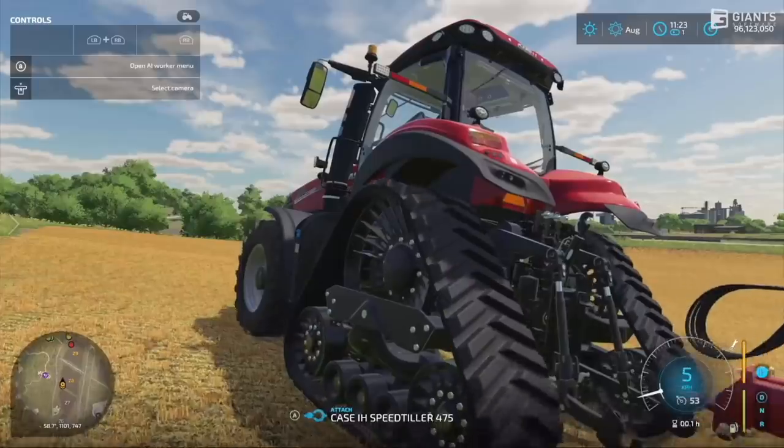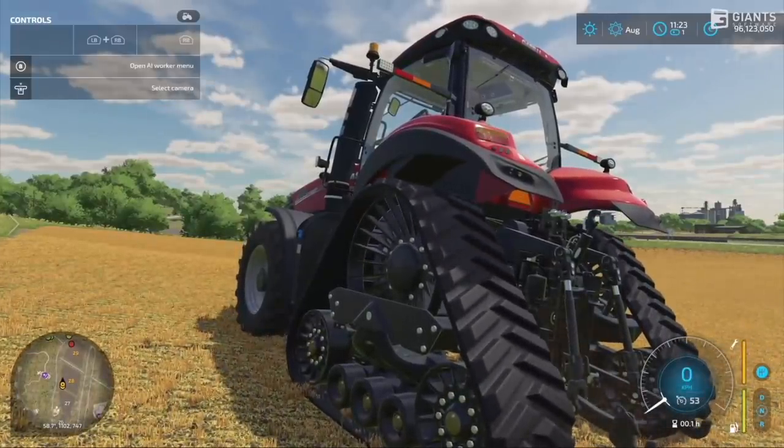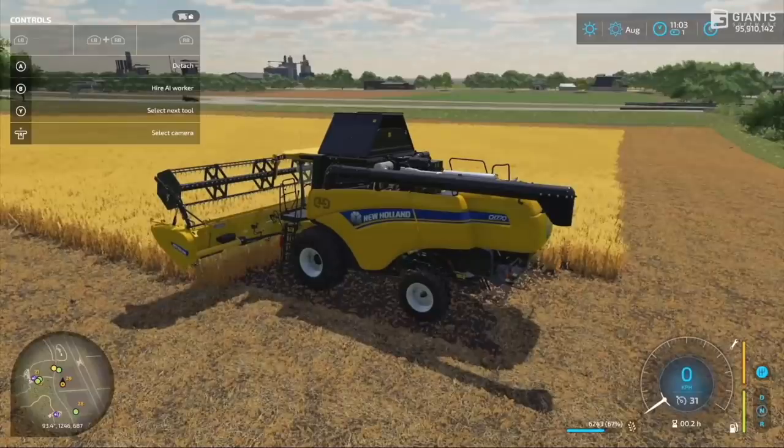Something else was the 3D tracks on the Case Magnum. This is the second thing that we've seen with tracks from Farming Simulator 22 and they have both had 3D tracks on them, leading me to believe that in the next game all tracks will be 3D. Of course this is something that has not been announced - there could also be some 2D tracks in there, but I really hope not.